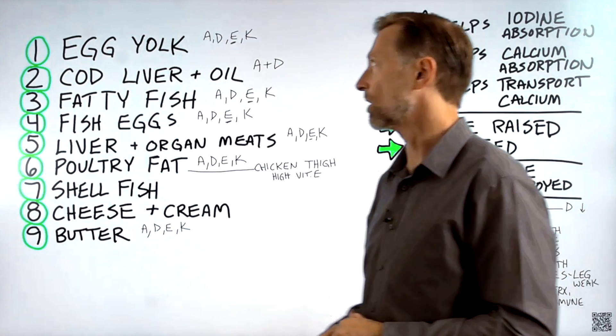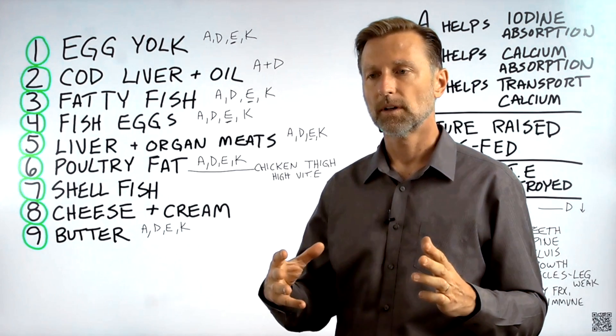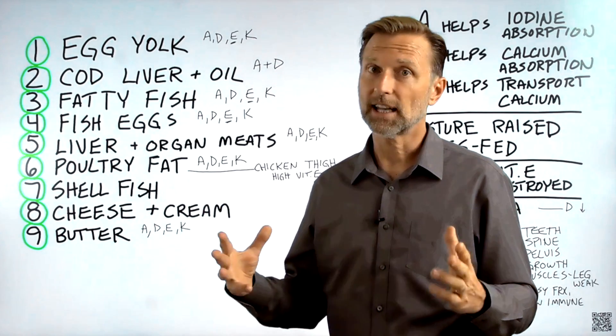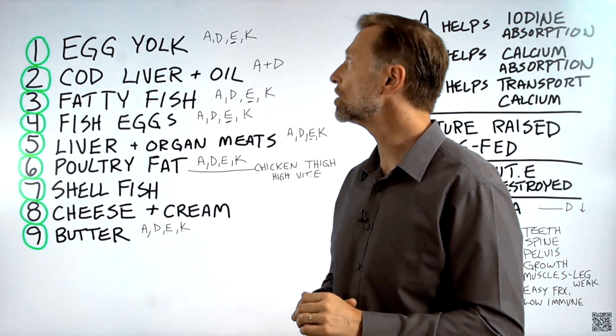Number one: egg yolk. Egg yolk is hands down like a fat-soluble complex supplement. You're going to get every single fat-soluble nutrient you need, including vitamin E.